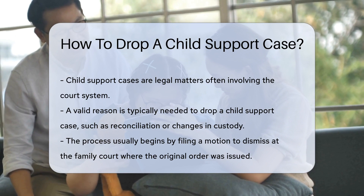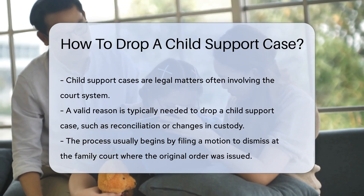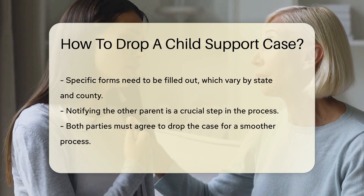The process usually starts by filing a motion to dismiss. This is done at the family court where the original order was issued. You may need to fill out specific forms. These forms vary by state and county.